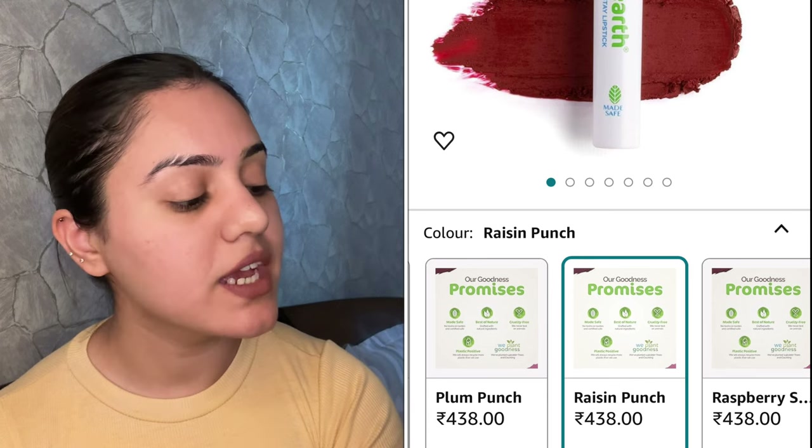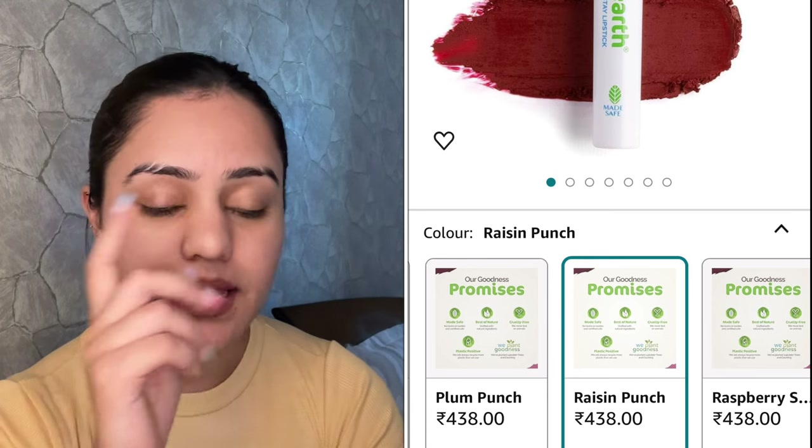This is the Moisture Matte Long Stay Lipstick and my shade is Raisin Punch. You get a 2 grams quantity. This is how the shade Raisin Punch looks like — it looks red, it looks maroon from any angle, but it's neither red nor maroon. It's a beautiful plum, red, maroon, magenta mix of colors — it's so pretty. For those who love bold colors, you have to give this a try. Oh my goodness.